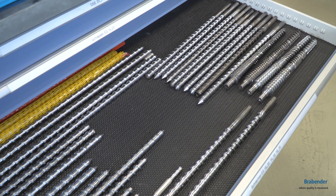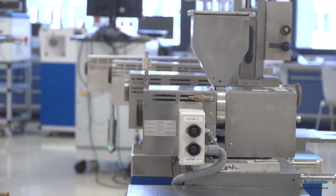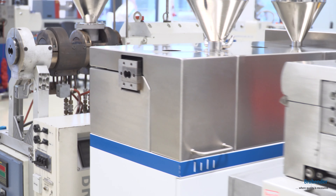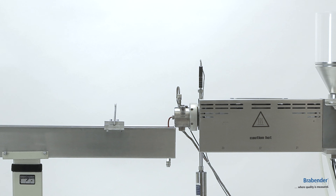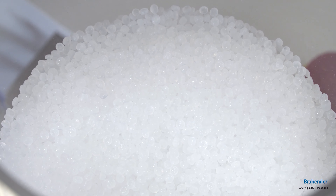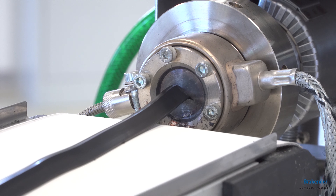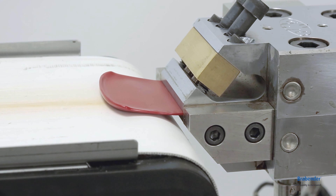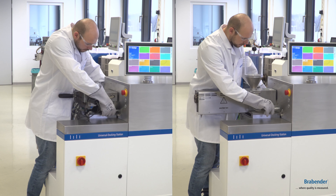Let's start with the extruders. In this part of the lab you can see several types of single screw extruders we are offering. Our twin screw extruders provide ranges of 12, 20, and 25 mm. On request we can downscale production lines including volumetric or gravimetric dosing systems, specific dies, and the required downstream equipment. The extruders are designed as a standalone device or as a modular system which consists of a torque rheometer and the attachment.